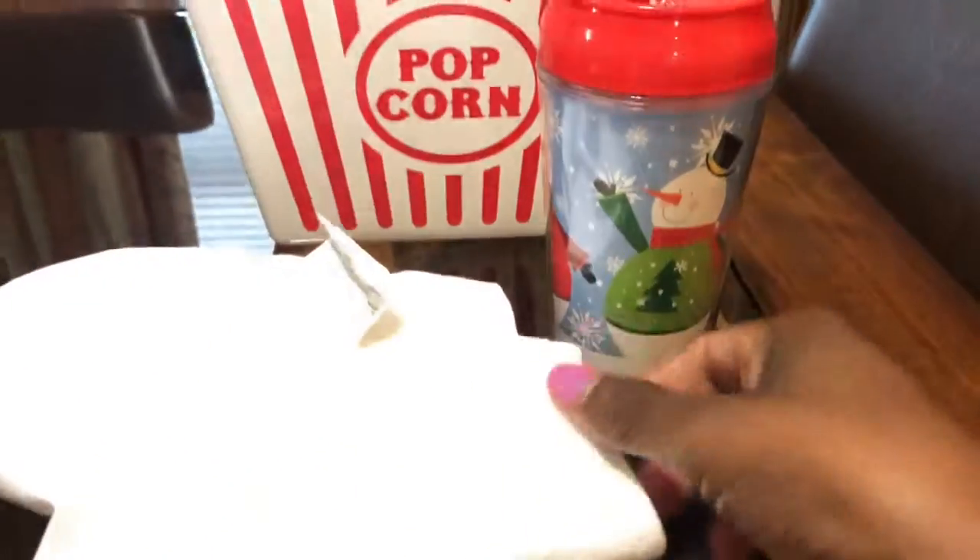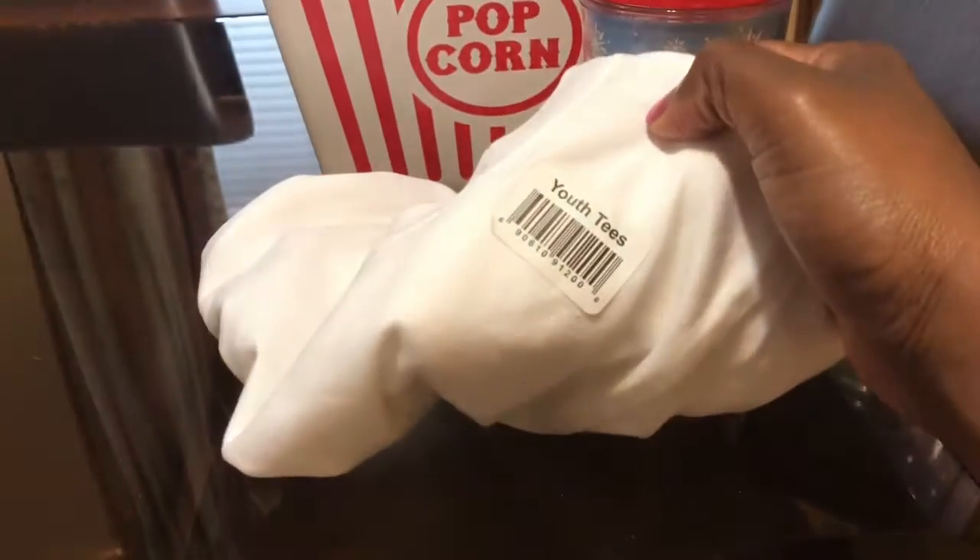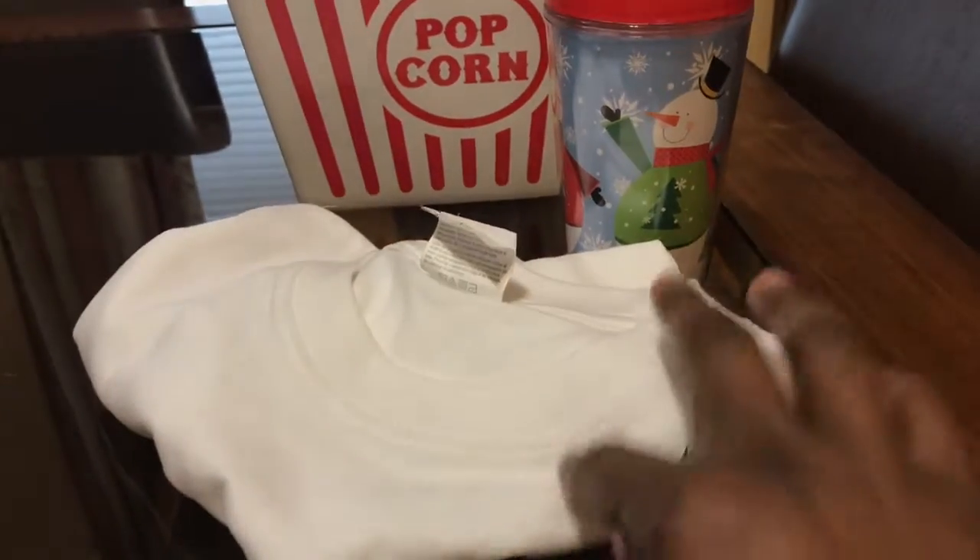The next thing I got was this t-shirt. This is a youth size — I'm doing something with this t-shirt, that's why I got it.